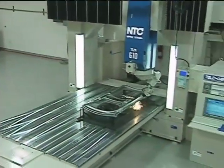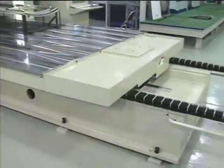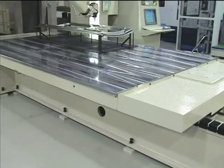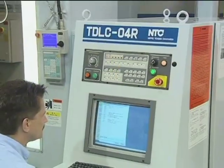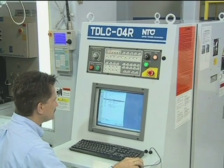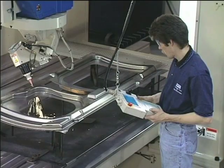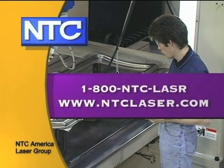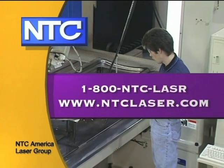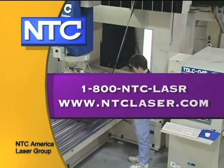Combined with optional material loading and stacking storage devices, the TLM series is the vanguard of three-dimensional, five-axis laser processing productivity and quality. The TLM laser cutting system from NTC America — five-axis speed, precision, and quality, delivering powerful performance in all dimensions. Call 1-800-NTC-LASER or visit us online at ntclaser.com.